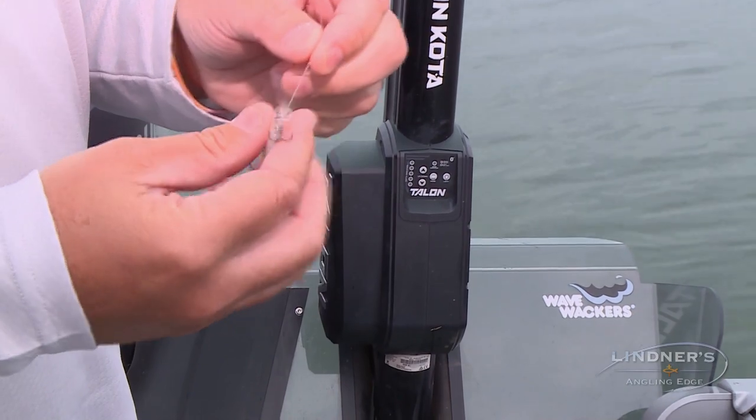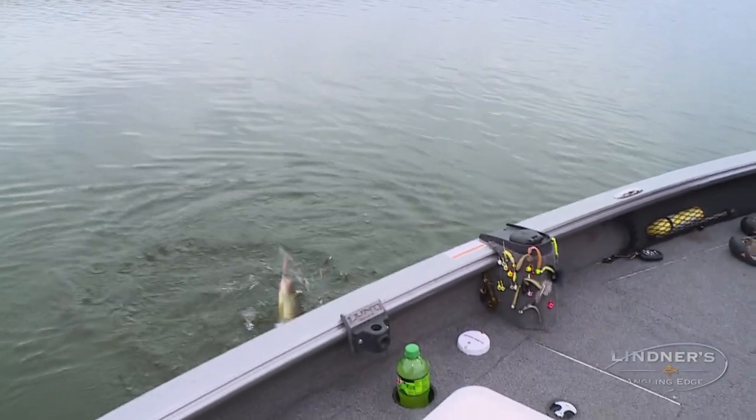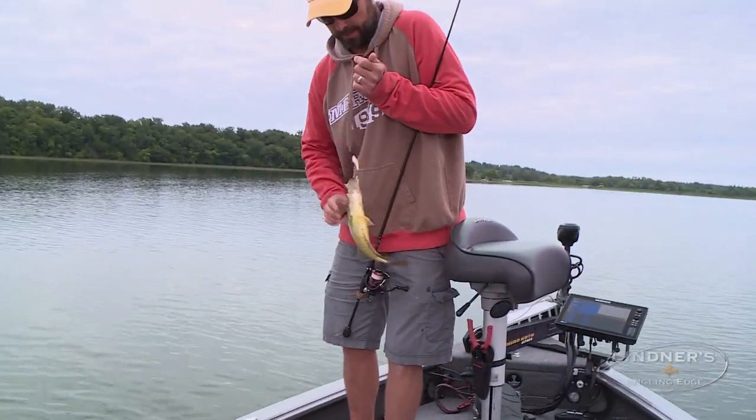There's a nice one. Got him. Sweet. They're just slapping that thing. Nice fish. How do you like that? That's a nice crappie.